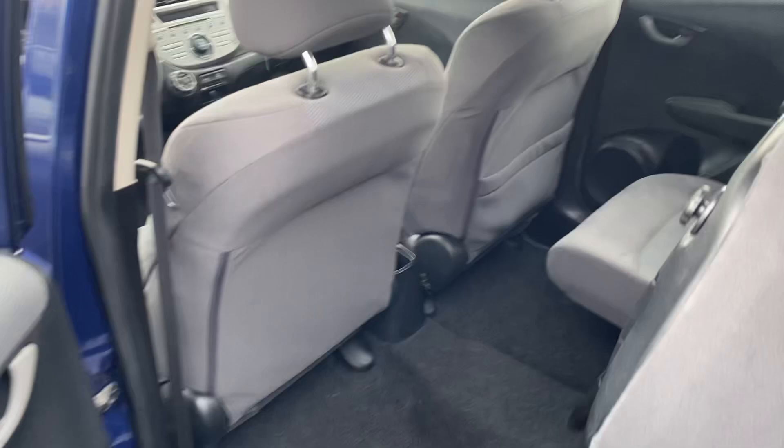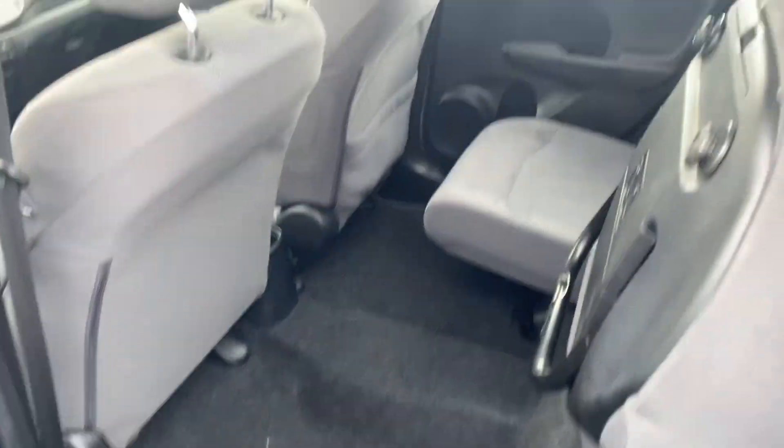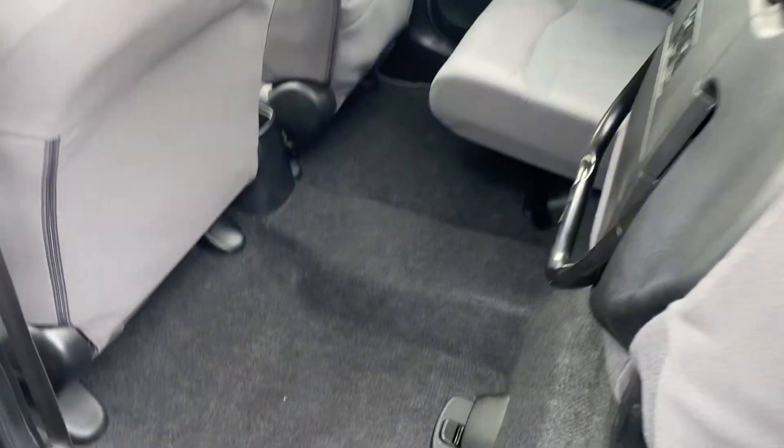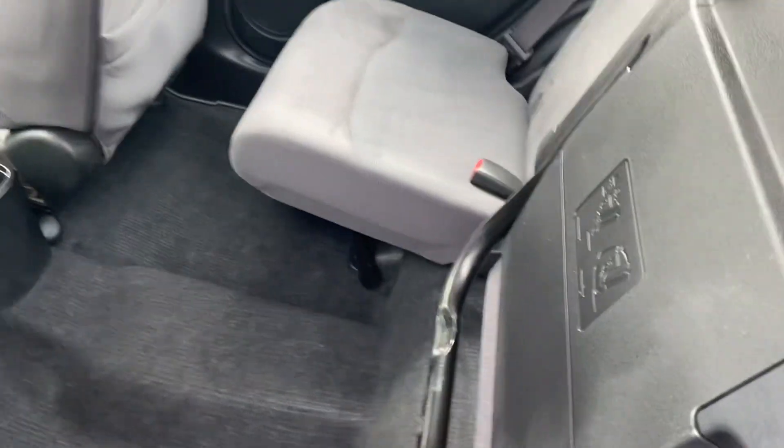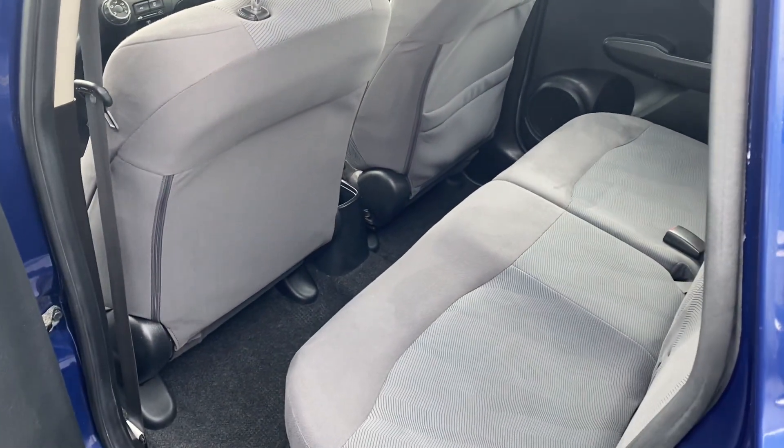The back seats also fold up just like this in case you have something a little bit taller, or maybe a dog. Good place for a dog bed. Good size back seat with some leg room.